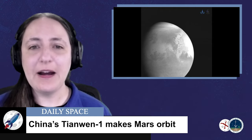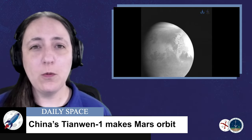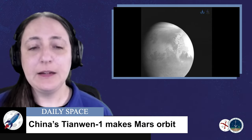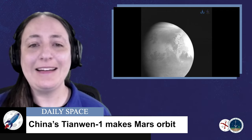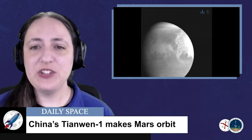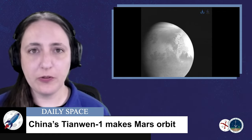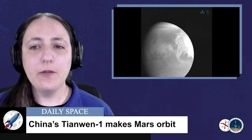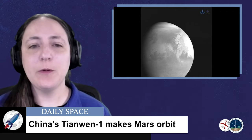The next traveler to arrive at Mars is China's Tianwen-1, which entered Mars' orbit around 1201 UTC today, February 10th. Tianwen, which translates to Questions to Heaven, was launched from the Wencheng Spaceport on Hainan Island last summer on July 23rd. Its mission has two major goals: the first is to deliver a six-wheeled rover to a flat plane within the Utopia Impact Basin just north of Mars' equator to study the geology of the region at and just below the surface. The other major goal is to study the planet from orbit with seven remote sensing instruments.